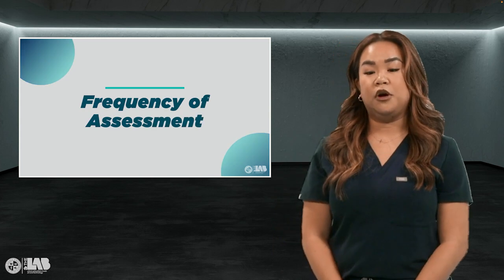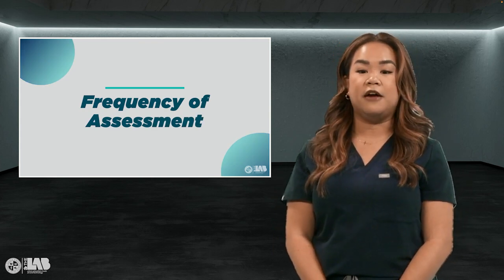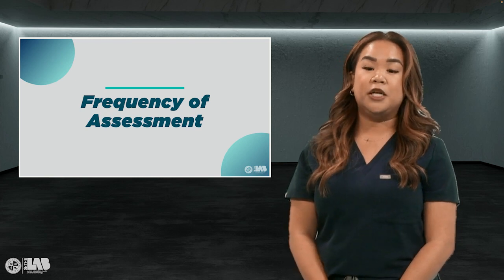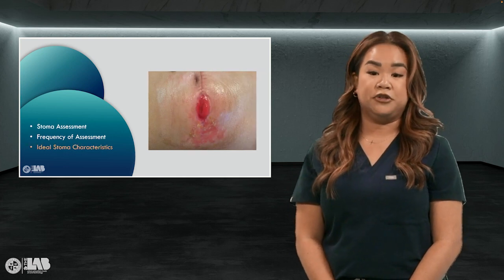Now let's get into the frequency of assessment based upon care settings. Immediately after post-op, you're going to want to assess the stoma every 4 hours for 24 hours, and then every 8 hours as needed. Make sure you follow your facility's policy. For a matured stoma, these are the ideal characteristics.